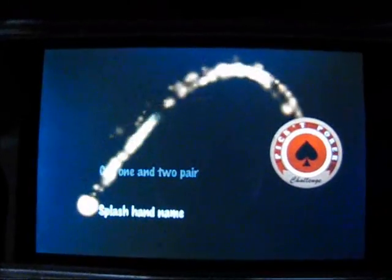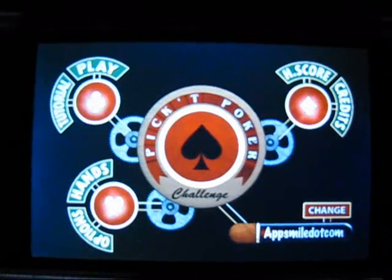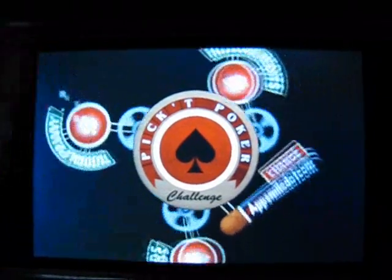Picked Poker Challenge is a poker game at heart, with the objective of choosing cards that will give you a full house, straight, flush, four of a kind, three of a kind, two pair, one pair, or a high card.